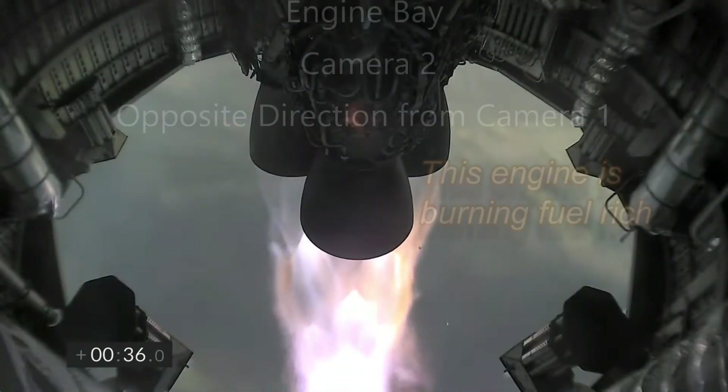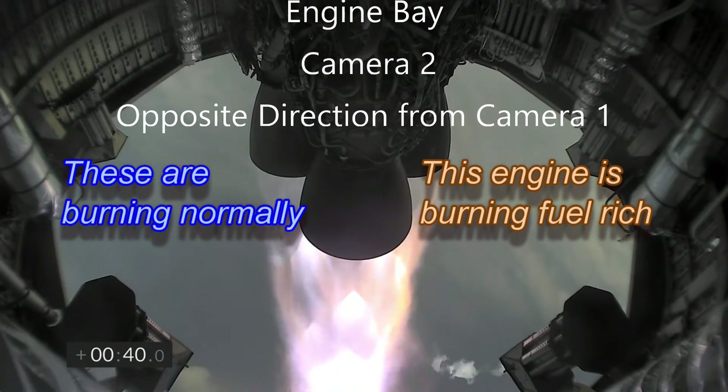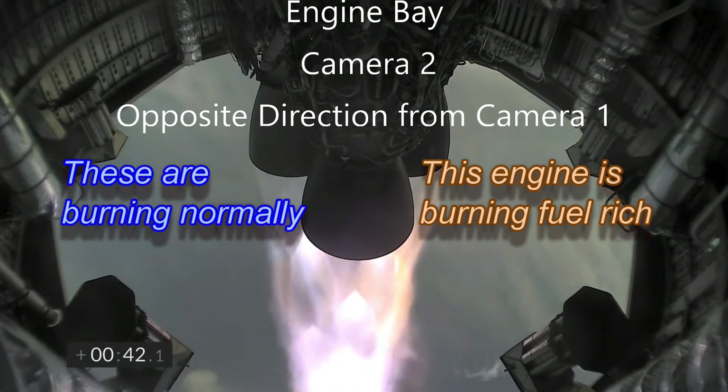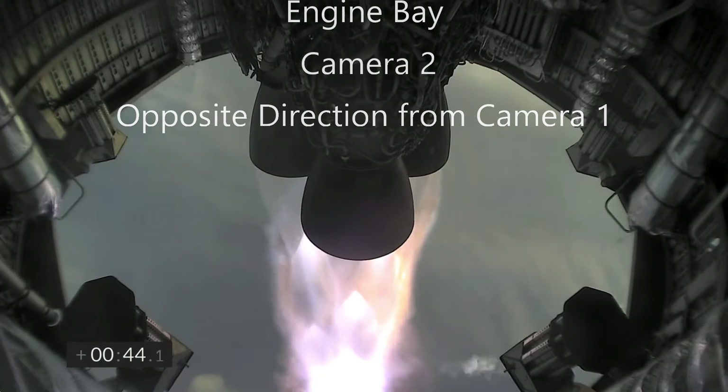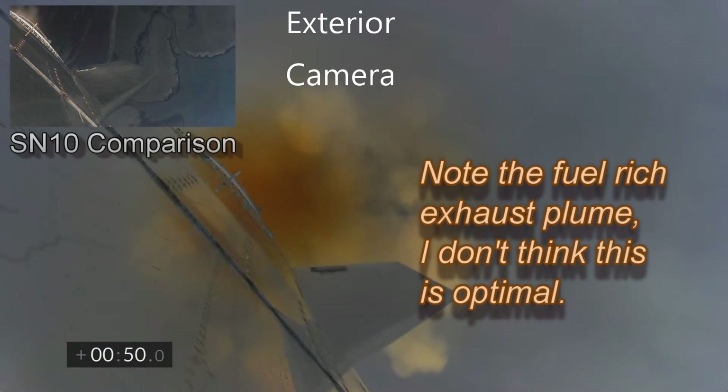Rocket engines are usually single-use. They start in a vertical position and fire on the launch pad. They accelerate quickly and start the pitch-over maneuver as fast as possible. Whether we are looking at the Apollo Saturn V, the SLS, the Energia, etc., they all have one thing in common.